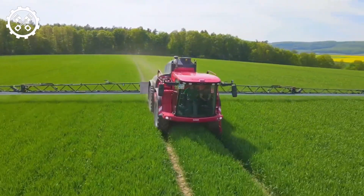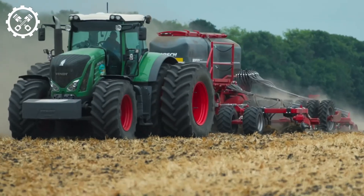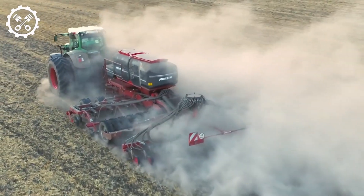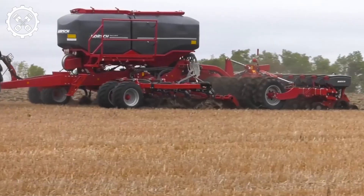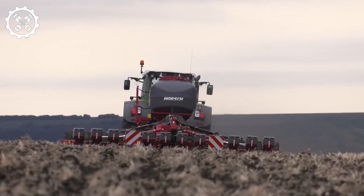The Horsley P22E reduces overlap, prevents drift, and contributes to cost savings and improved crop yields. The Horsley Focus TD is a cutting-edge universal seeder designed to optimize the seeding process for various crops. Equipped with advanced technologies, it ensures that each seed is placed at the optimal depth and spacing, leading to increased productivity and better yields.